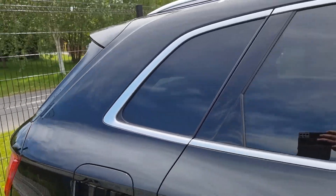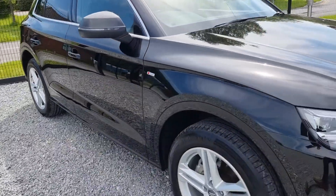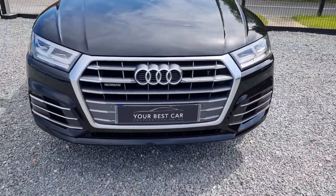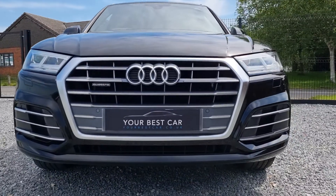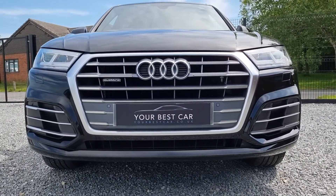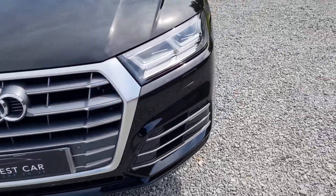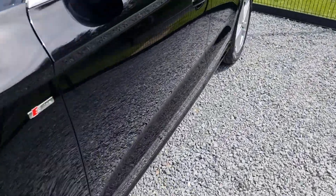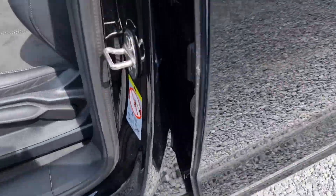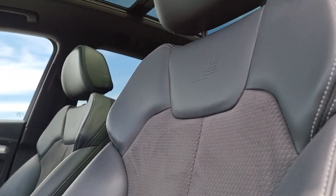We can help you move from your old car to this lovely new one, even if your car is on finance — the old payments will stop and new ones will start. There's a lovely front profile on the Q5 with LED headlights with LED daytime running lights, as well as front and rear parking sensors.